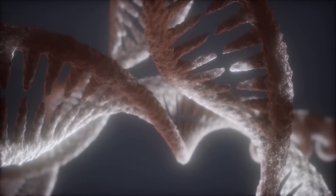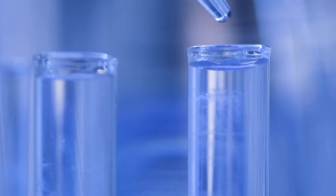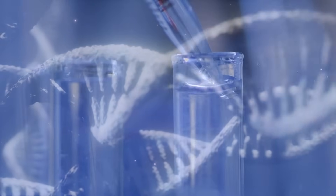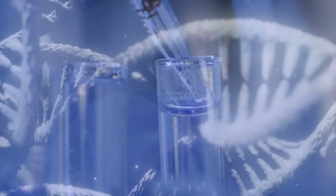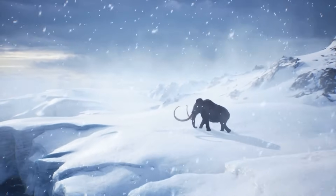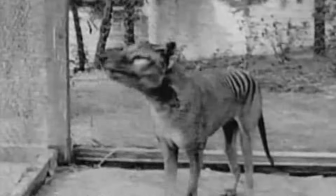First off: DNA — the blueprint of life. If you want to bring an extinct animal back, you need some of its DNA. No DNA? No way to clone it, or even to genetically engineer a proxy. The reason we're even able to consider species like the woolly mammoth or the thylacine is that we have retrievable DNA from them.